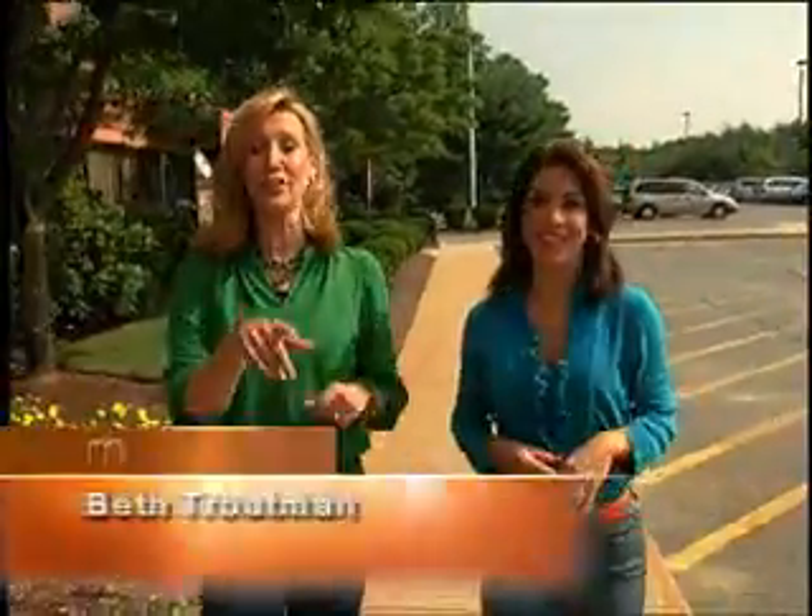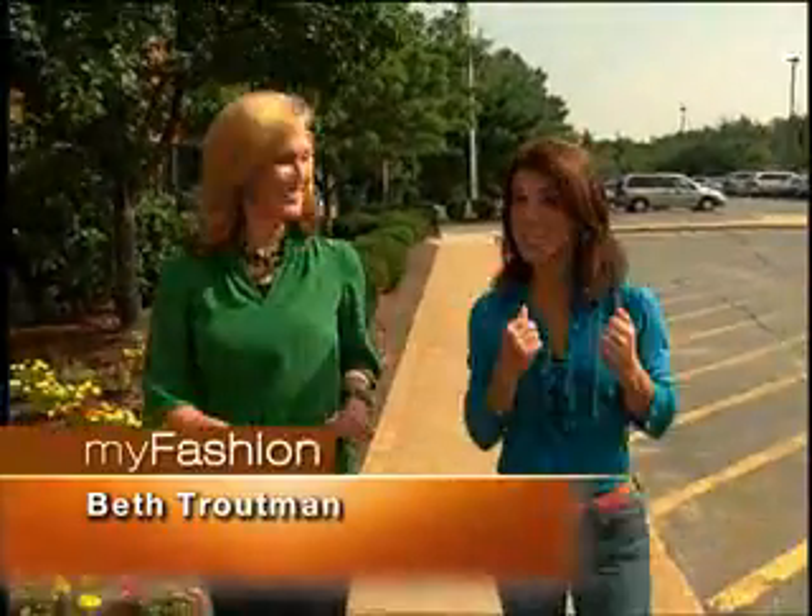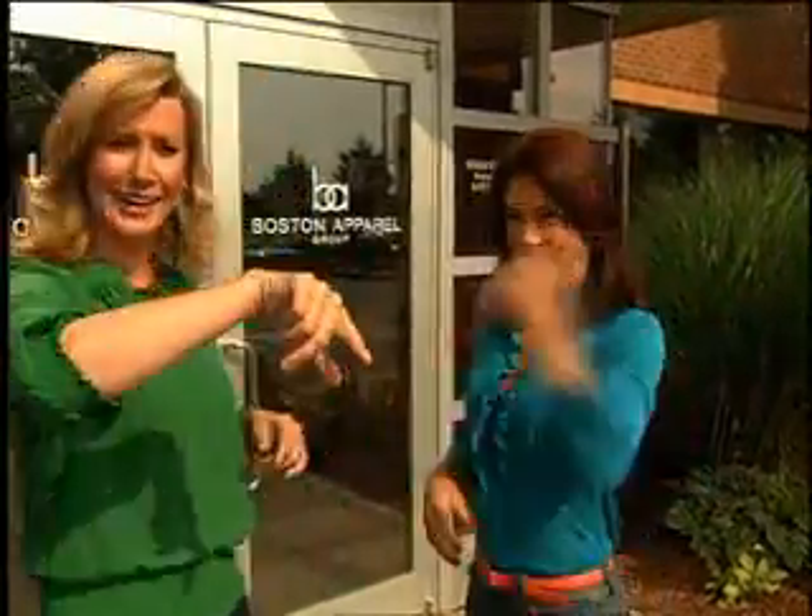Last week on The Balancing Act we showed you how to look like a celebrity for less. And guess who's the celebrity today? We are! We are actually south of Boston. We're in West Bridgewater. We're at the Chadwick's headquarters. And we are going to design all these outfits. They're going to fit them to your body. You're going to look hot, and you're going to see them all season long on The Balancing Act. Let's go.